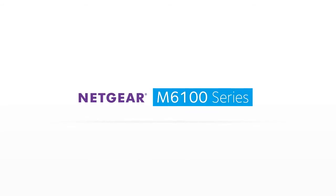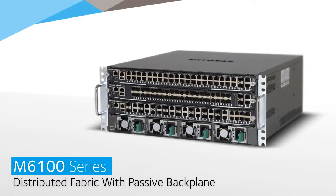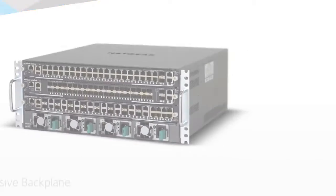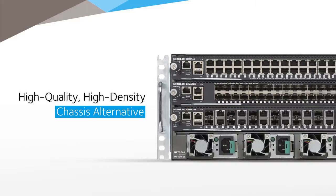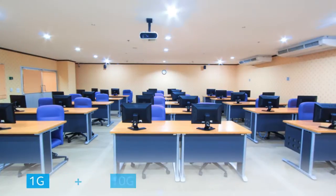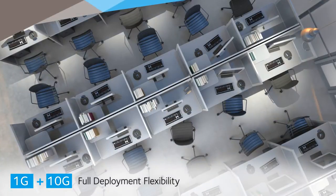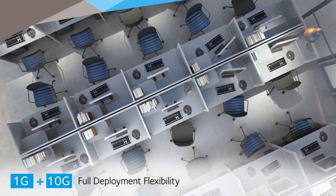Introducing the Netgear ProSafe M6100 Chassis Switch Series — the world's first distributed fabric, passive backplane solution in a 4U footprint with full management and power redundancy. A high-quality, high-density chassis alternative to stackable switches for midsize enterprise edge and SMB core deployments, redefining the standard for chassis platforms. The M6100 plays a dual role — suitable at the center of a small business or as an access solution for a mid-sized organization, with gigabit access and 10 gig for full deployment flexibility.